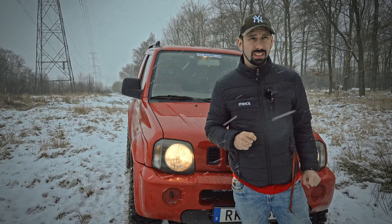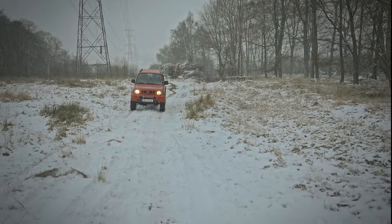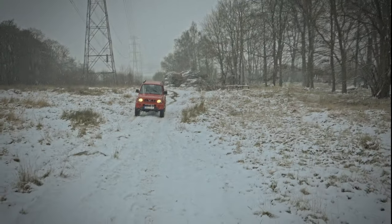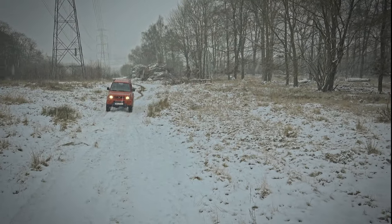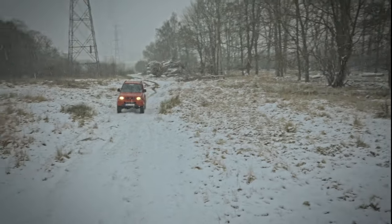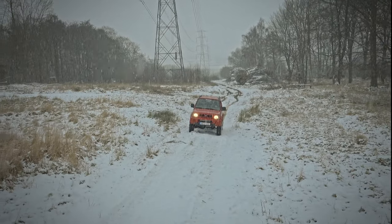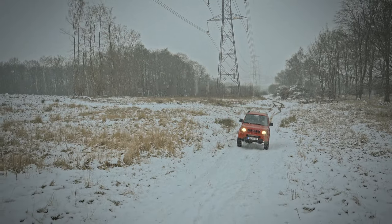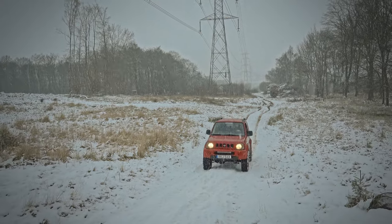I'm in two-wheel drive at the moment and it's a little bit upward so we'll see how it goes. And first thing with the two-wheel drive is that the articulation on the throttle is not that great. And this is a stick shift and I have pretty good tires so maybe there won't be any problem to get up here.